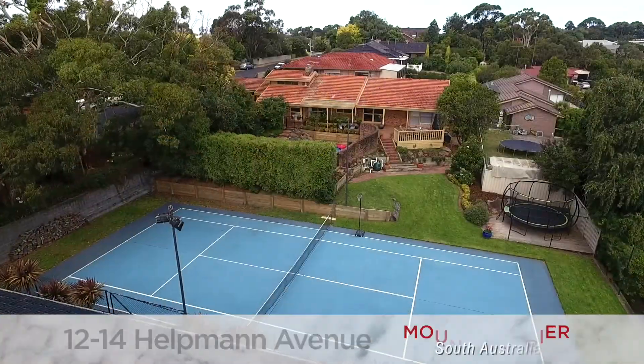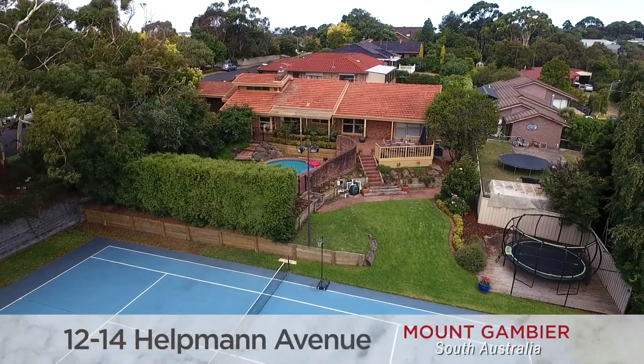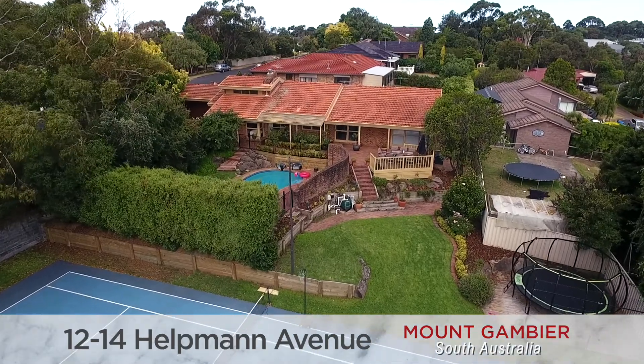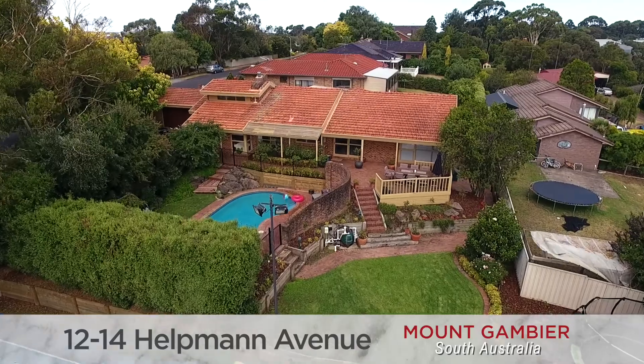Well, our team sure know how to serve up some great properties, but I think we've aced it with this one.